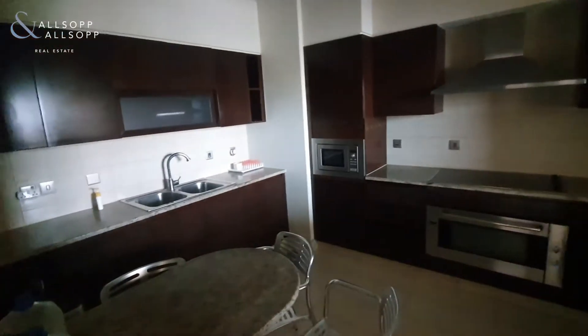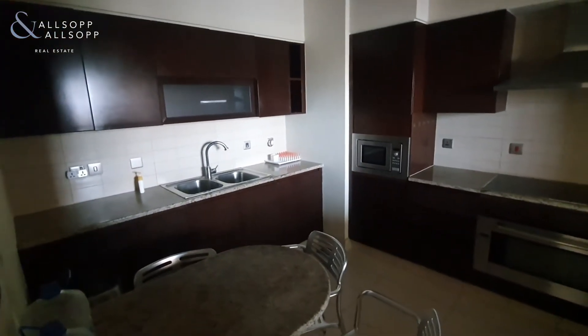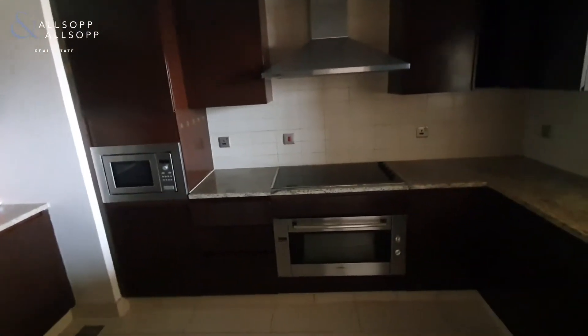The kitchen comes with appliances — we have a dishwasher in the corner, a microwave, electric oven and hob, and a fridge freezer just behind us.